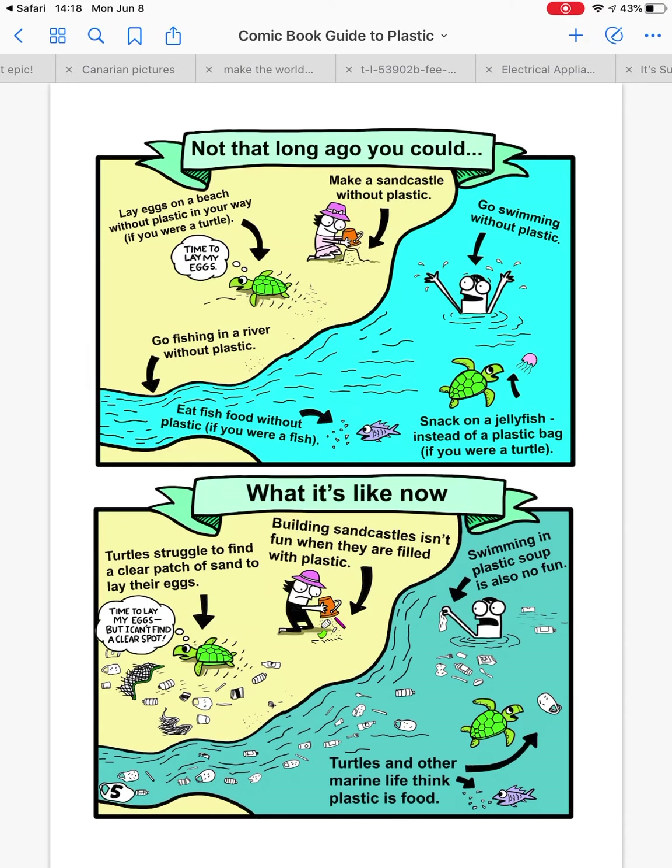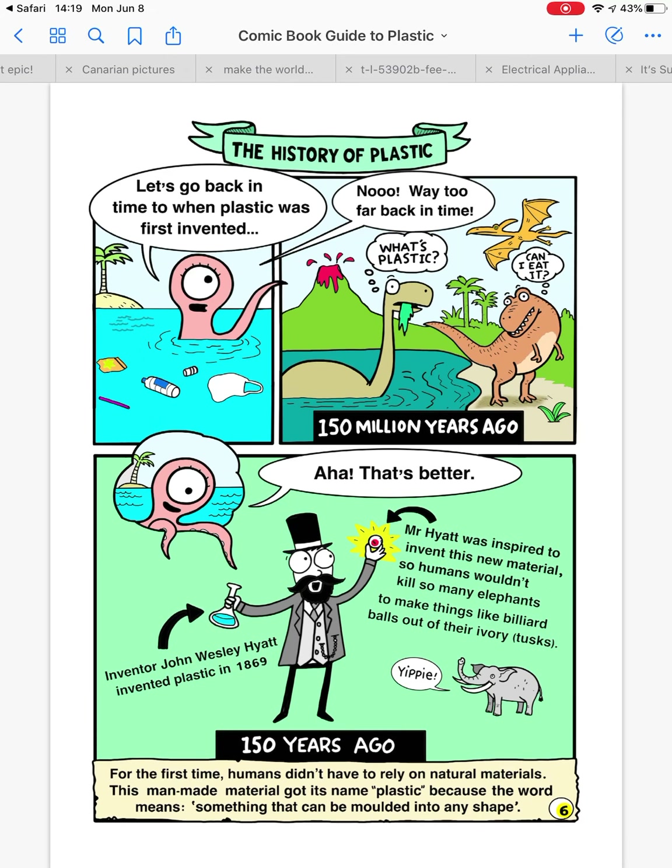But now, turtles struggle to find a clear patch of sand to lay their eggs. When you're building sandcastles, it isn't fun because they're filled with plastic. Swimming in plastic soup is also no fun. And turtles and other marine life think plastic is food. So let's look at where plastic happened — the history of plastic.